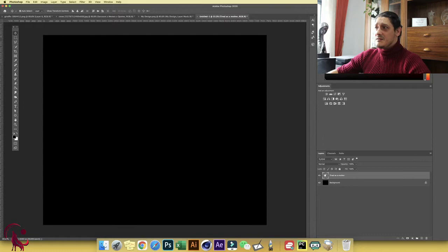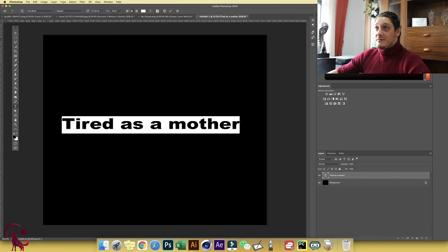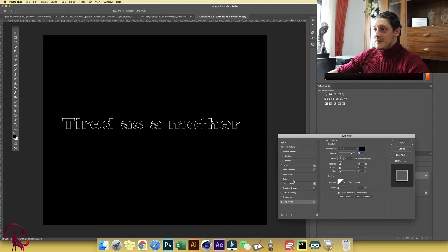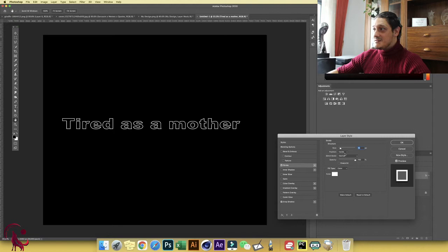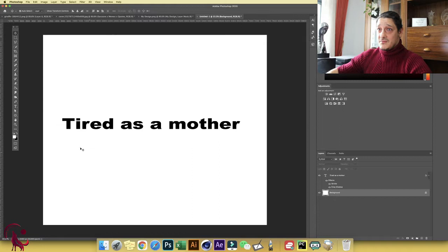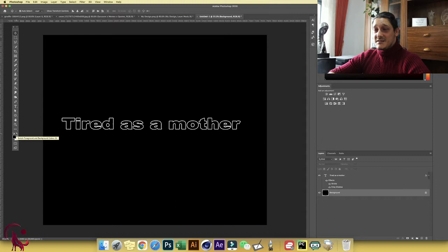One easy fix: change the text color from black to white — problem solved. But if you want to keep the black text, double-click the layer, click on Stroke, add a stroke, choose white, and increase or decrease the size as needed. Click outside the text and click OK. Now if I switch to a white background — problem solved. Switch to a black background — problem solved. On a sticker it looks much better than before.